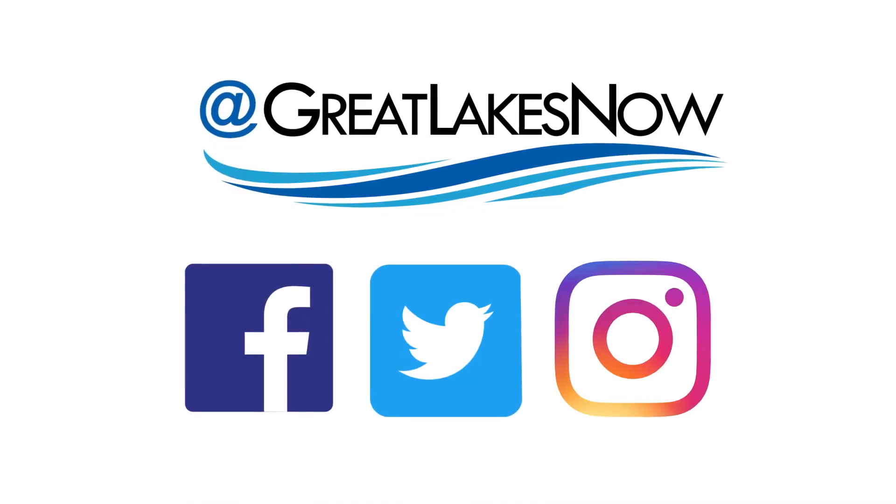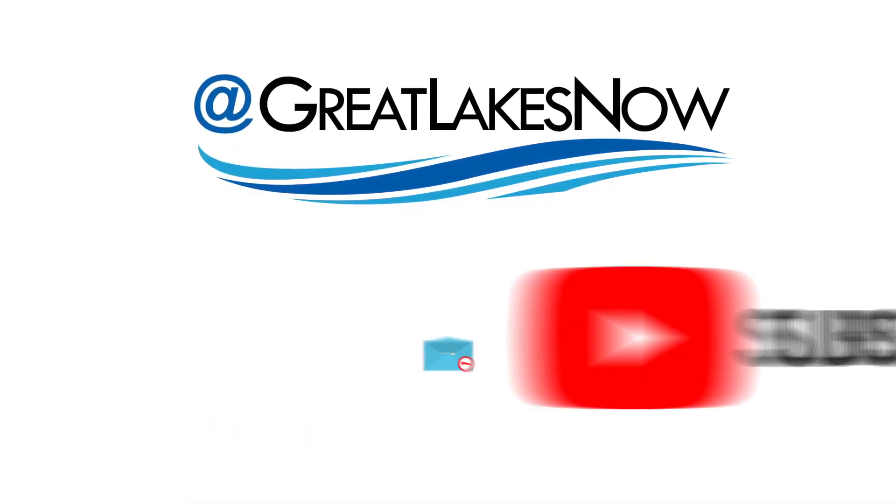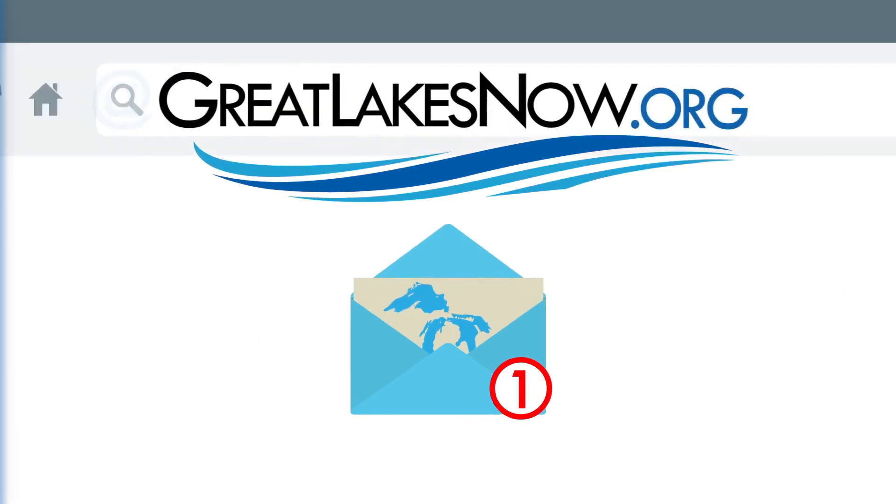Thanks for watching. For more on these stories and the Great Lakes in general, visit greatlakesnow.org, where you can follow us on social media or subscribe to our newsletter to get updates about our work. See you out on the lakes.